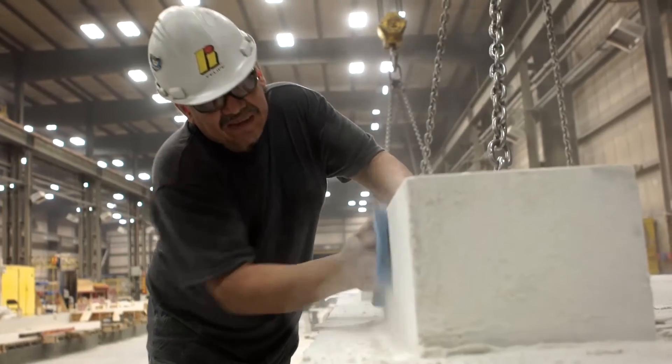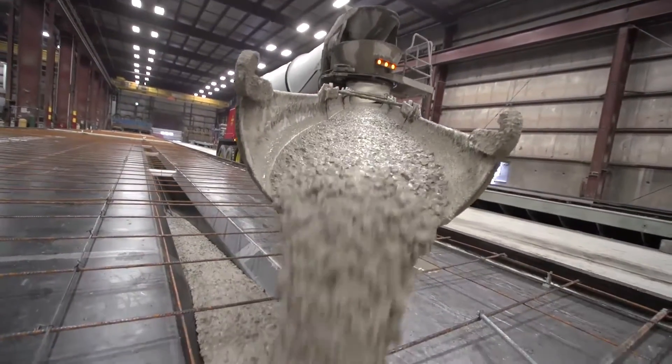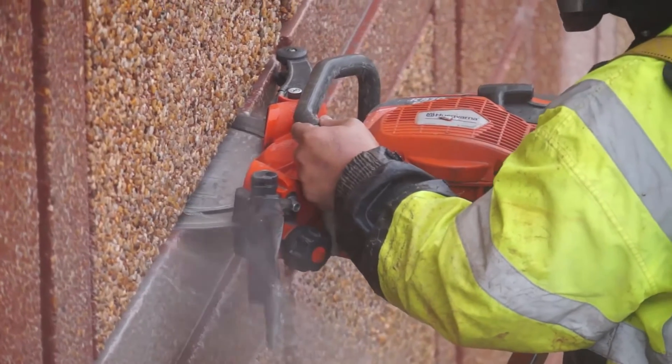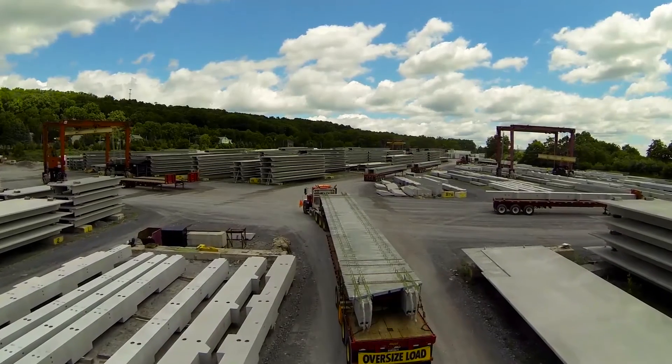The most sustainable thing anyone can do is to actually build a building that people enjoy, because then the building will actually last. For us, the concrete is a material that really lives a long life. It can be entirely recycled if necessary. Those panels can be taken off and reused, and most importantly I think it's a local manufacturing process — rather than going a far distance, we are actually using local concrete panels.